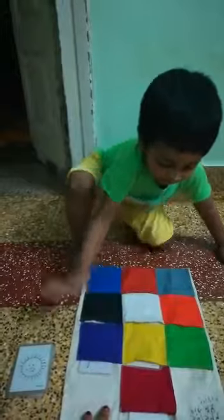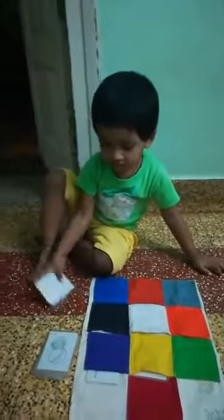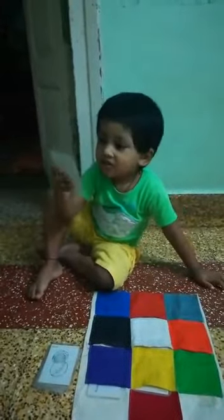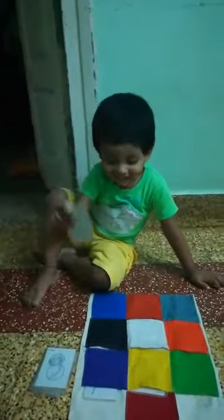Next, take the next card. What's the color of sun? Which color is sun? Yellow. Yes, sun is yellow.